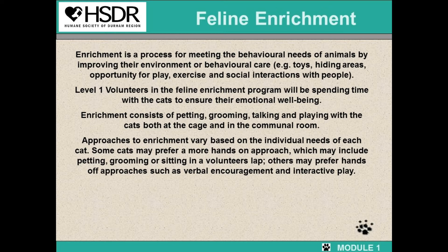Cats that come into our shelter are usually nervous and scared. As feline enrichment volunteers, you are here to help them feel comfortable, come out of their shell, show their true personalities, which helps with their adoptions.